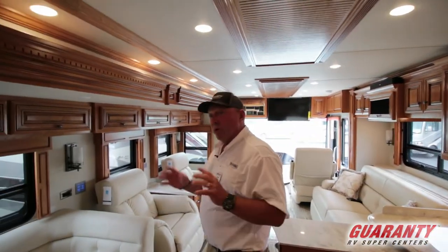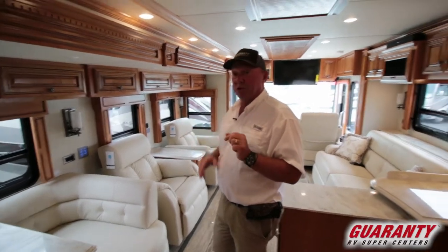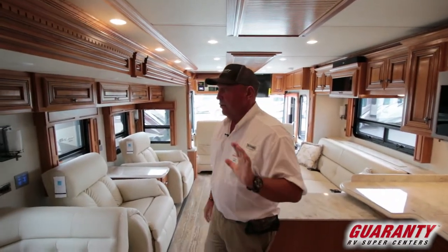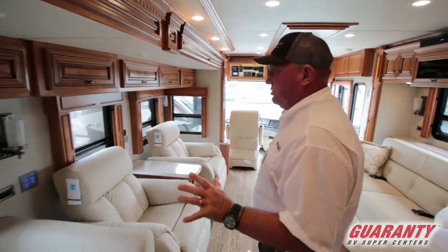This coach features a six-inch ceiling, three-inch walls, dual pane windows, and a four-inch floor. It's built by the Mennonites and Amish in Napanee, Indiana — they do an excellent job. It's a very well insulated coach.